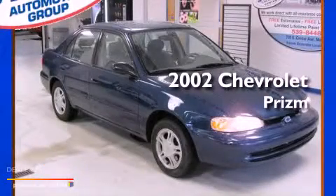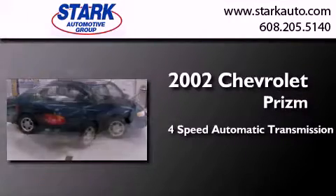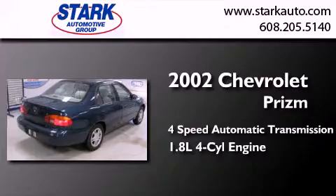This is a 2002 Chevrolet Prizm. This four-door sedan has a four-speed automatic transmission and an inline four-cylinder engine.